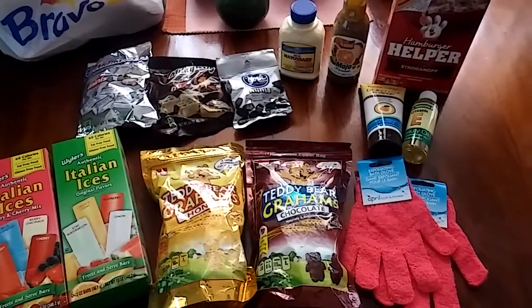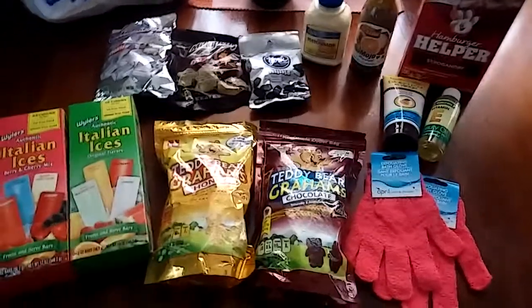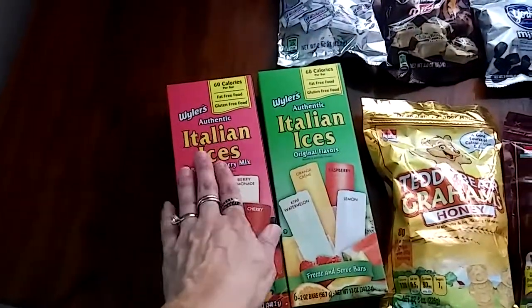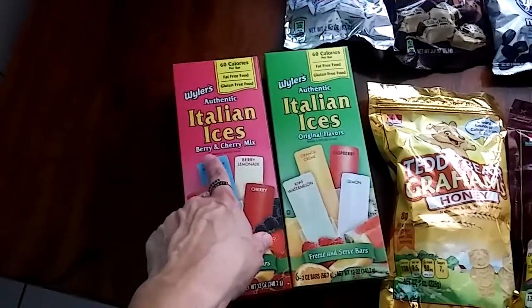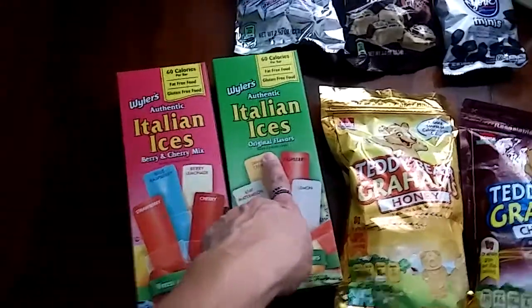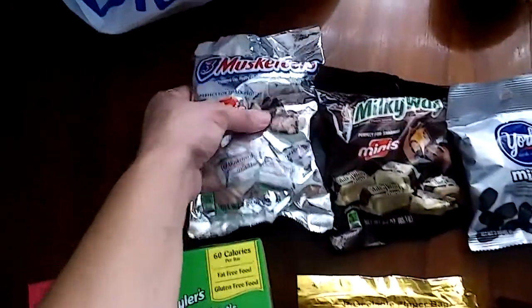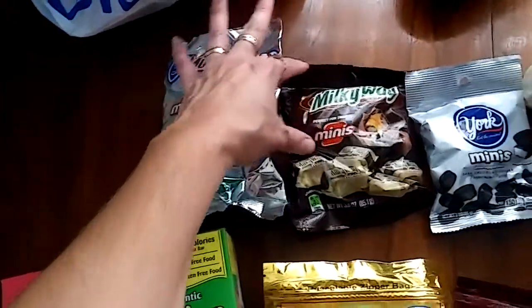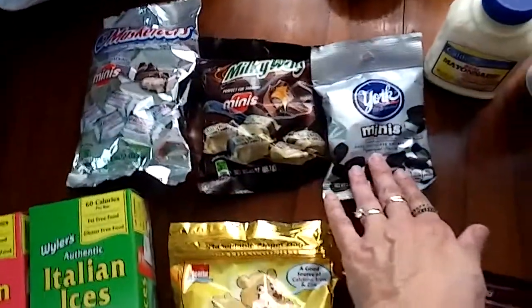The stores are still half empty, but at least I was able to find the Weiler's Authentic Italian Ices in the berry and cherry mix in the original flavors. I got the Musketeer Minis, the Milky Way Minis, and the York Peppermint Patty Minis.